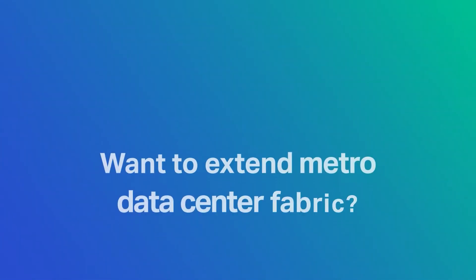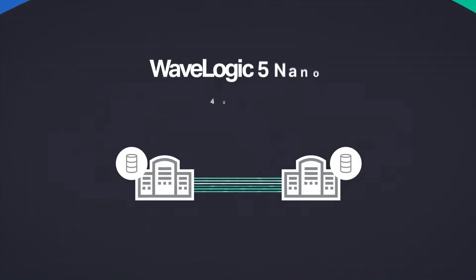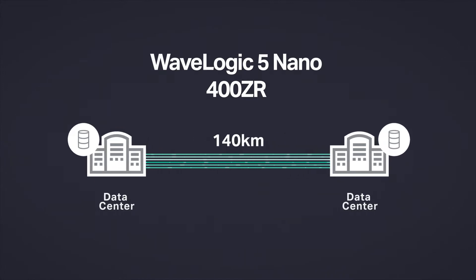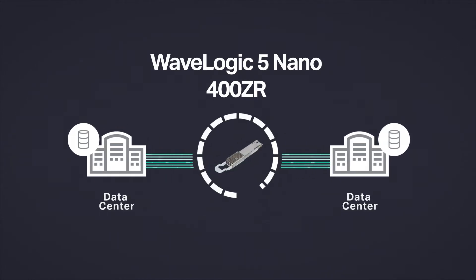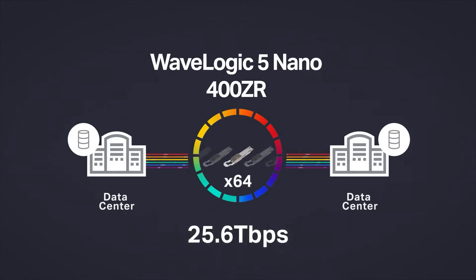Want to efficiently extend Metro Data Center fabric across multiple buildings? Siena's WaveLogic 5 Nano's industry-leading low power and extended reach mean the highest density in the smallest footprint for all single-span Data Center Interconnect applications.